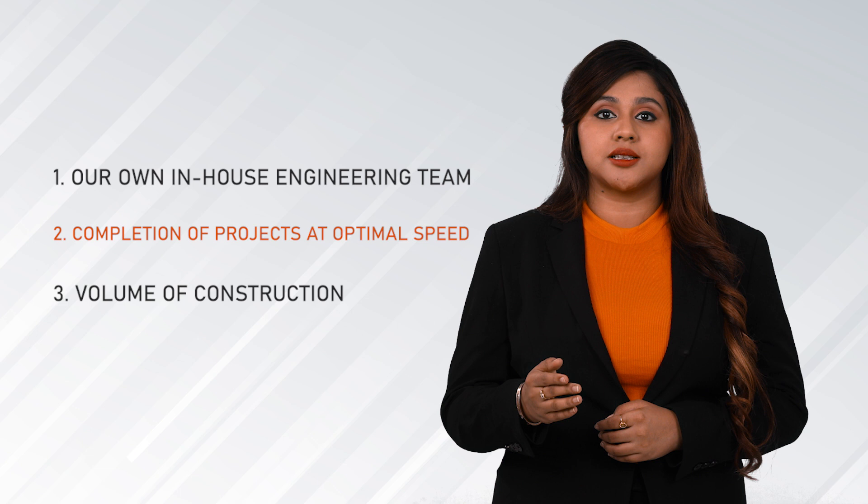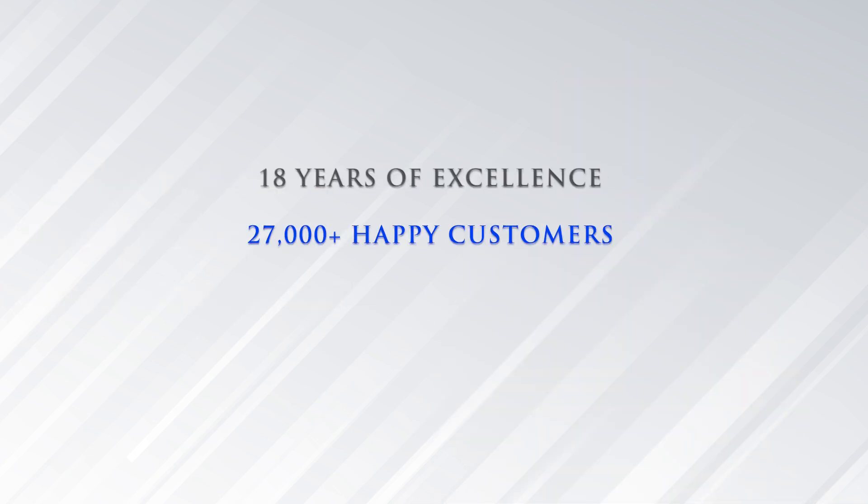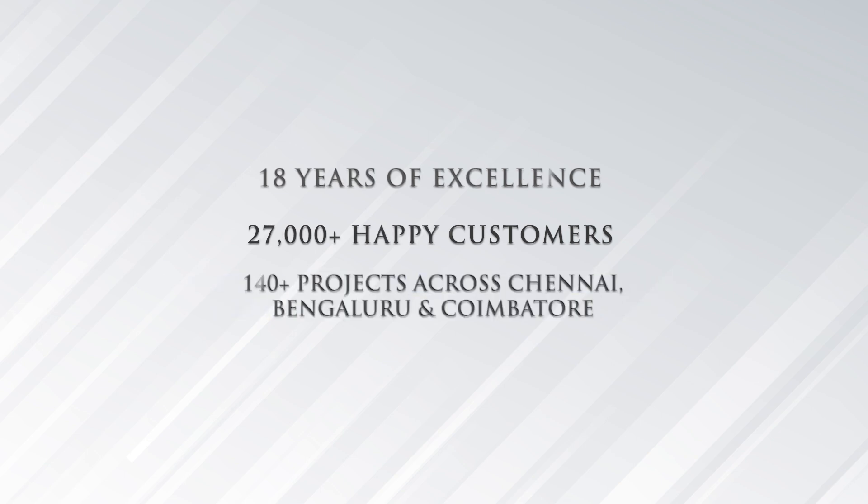This in turn is passed on to our customers as a benefit. With over 18 years of excellence, 27,000 happy families, 140 plus projects across Chennai, Bengaluru and Coimbatore, we are 100% sure that you wouldn't want to miss this opportunity to be a part of the Casa Grande family.